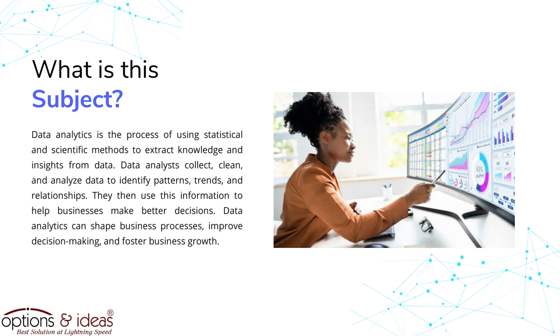Data analysts collect, clean, and analyze data to identify patterns, trends, and relationships. They then use this information to help businesses make better decisions. Data analytics can shape business processes, improve decision making, and foster business growth.